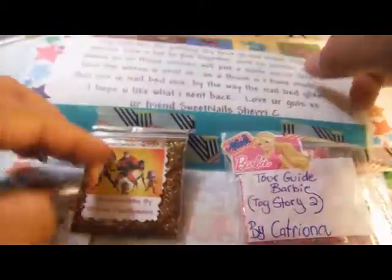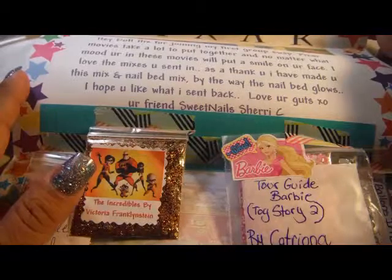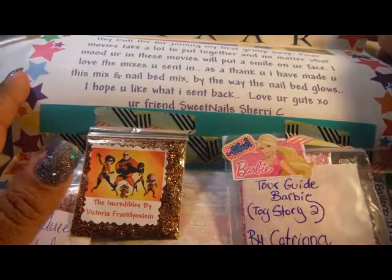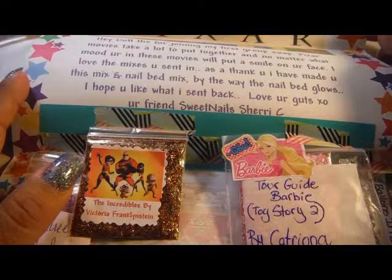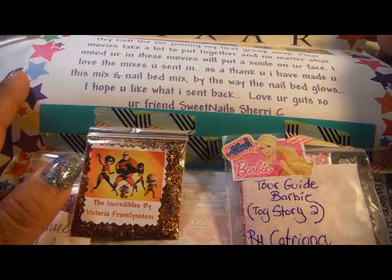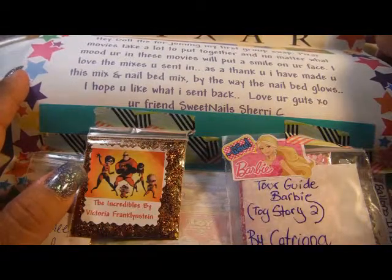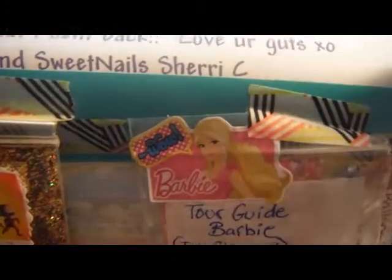Elizabeth. Hey doll, thanks for joining my first group swap. Lots of Pixar movies take a lot to put together, and no matter what mood you're in, these movies will put a smile on your face. I love the mixes you sent in. As a thank you, I have made you this mix and my nail bed mix. By the way, the nail bed glows. I hope you like what I sent back. Love your guts, XO, your friend, Sweet Nails Sherry C. And that is her YouTube name.